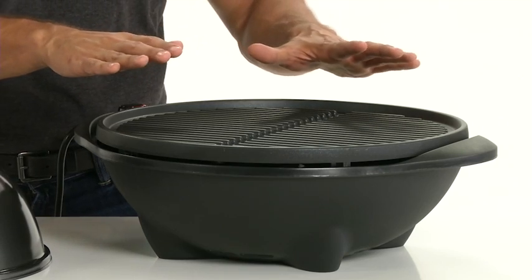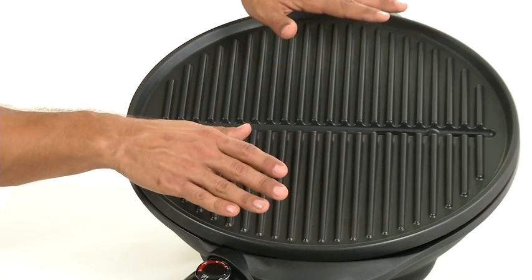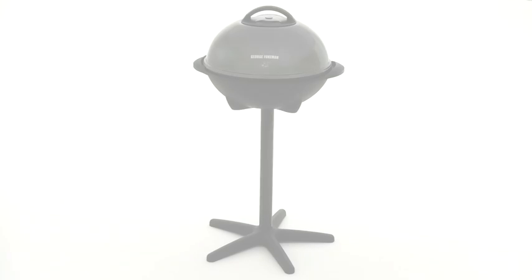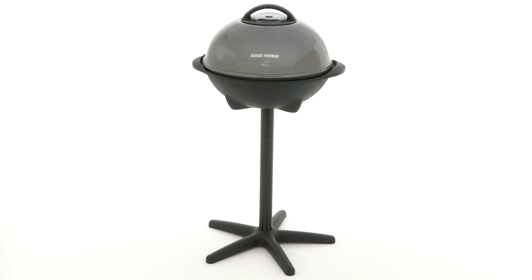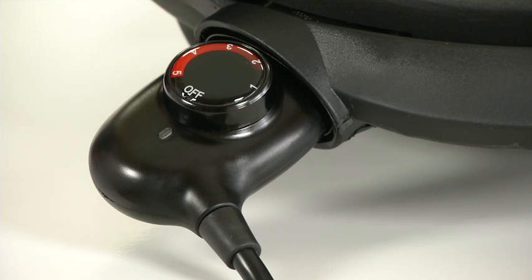The George Tough non-stick coating makes everything manageable. Signature Foreman heating elements deliver even heat from the center to the sides of the grill. The included removable stand allows for the complete grilling experience indoors or out. And of course, the variable temperature control ensures your food is cooked to perfection.